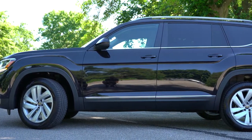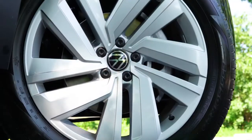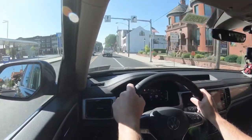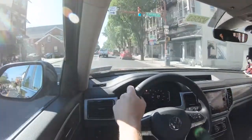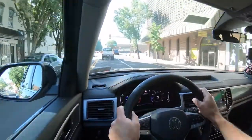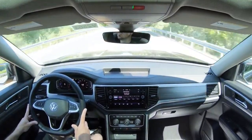Braking is equally important, and this is probably the first thing I noticed when I started driving the Atlas — maybe not in a good way. Up front you'll find 13.2-inch ventilated front discs, and in the back 12.2-inch solid rear discs. As far as braking feel goes, it is very, very soft — not a firm braking feel whatsoever. It's a very soft, luxury-esque feel. For me personally, a softer braking feel is not as good for driver feedback.